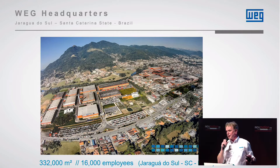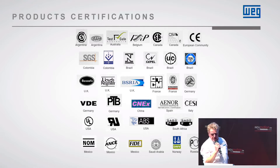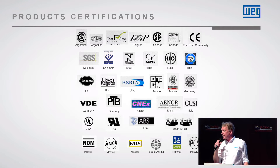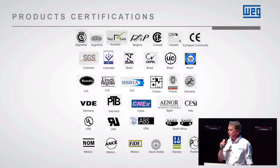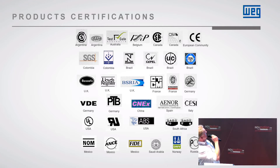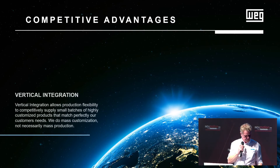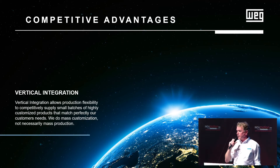Probably the largest motor factory in the world on one side. What is important for us is certification. We follow all worldwide certifications — a very strong point for WEG. We've got all the certificates we need for the market. Another advantage we have is vertical integration, meaning we make basically everything ourselves, keeping quality controlled.